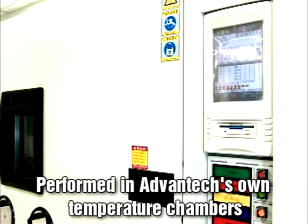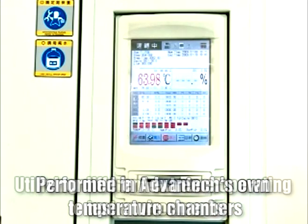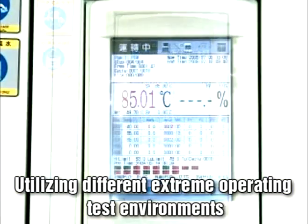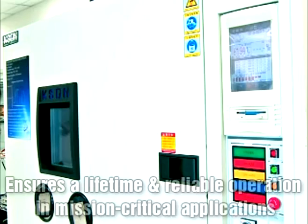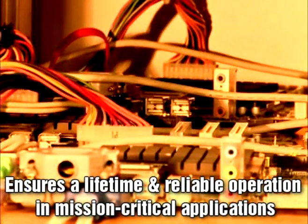All tests are performed in Advantik's own temperature chambers, which can handle hundreds of units at any given time, utilizing different extreme operating test environments. This stringent testing ensures a stable lifetime and reliable operation in mission-critical applications under extreme and rapidly changing temperatures.